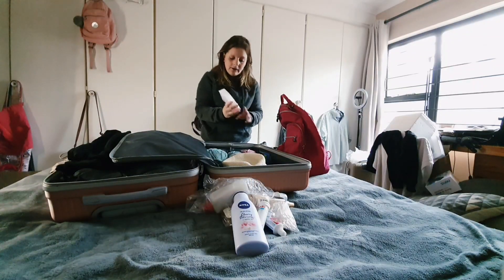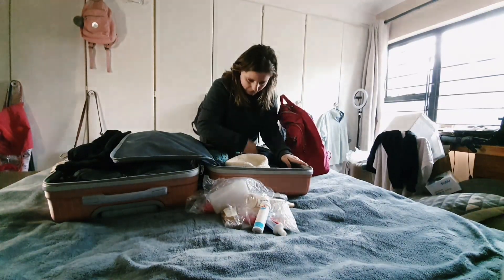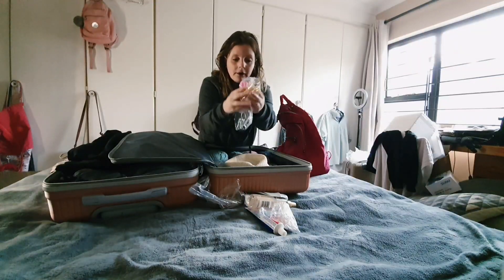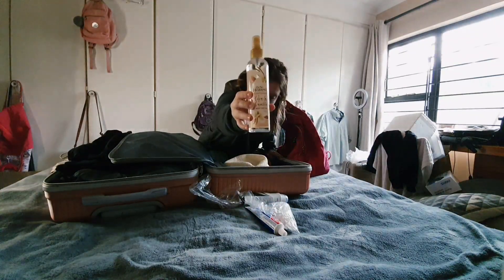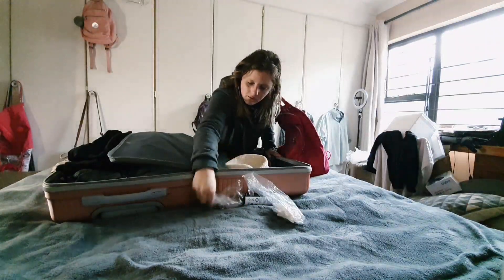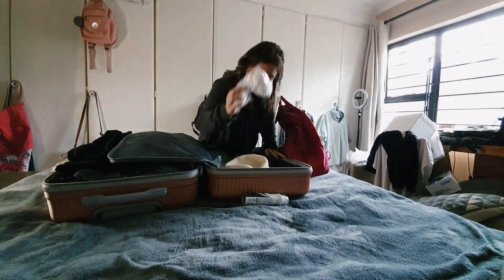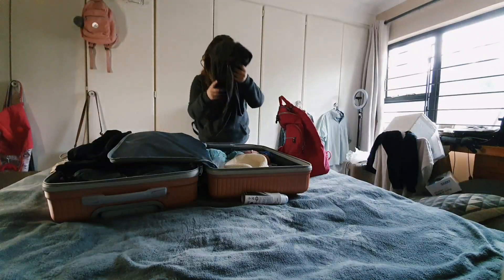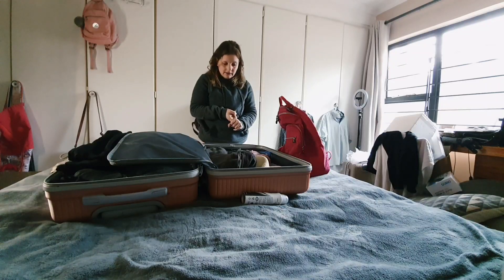I'm laying out my toiletries — face wash, some cream, pain medicine, shampoo and conditioner, body wash, bubble bath, a perfume spray, toothpaste, another little perfume, and cotton buds. I'm also going to be taking this jersey with me, and I might still add one or two extra pairs of shoes.